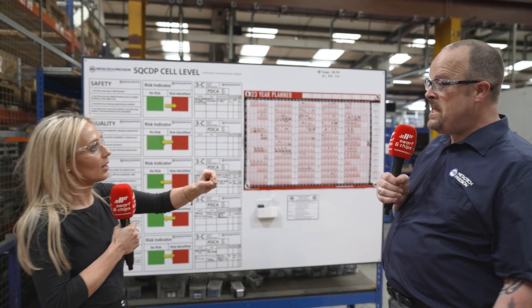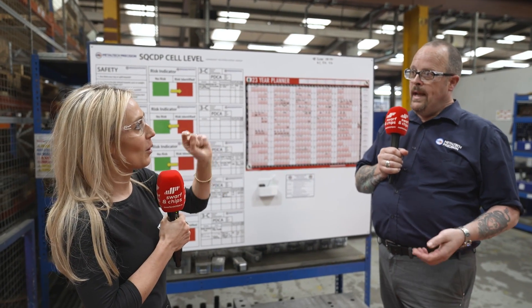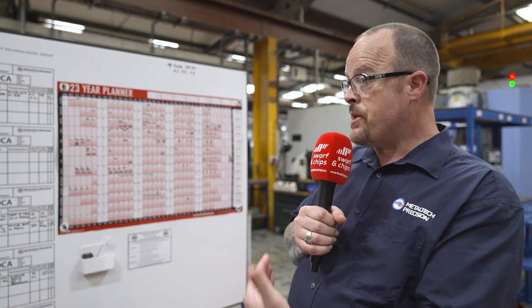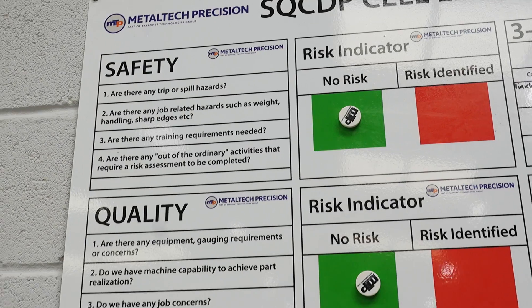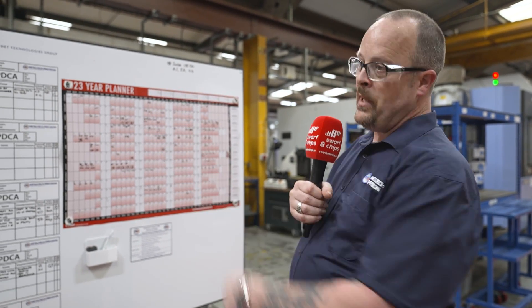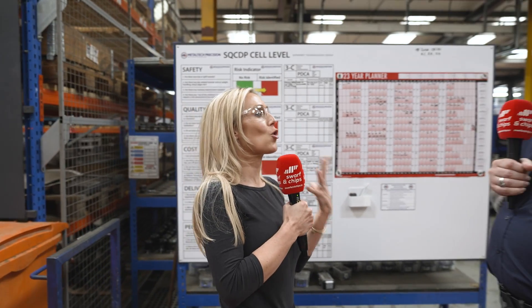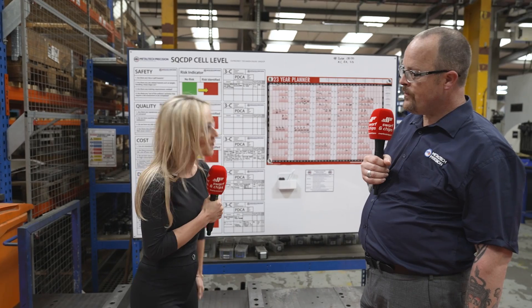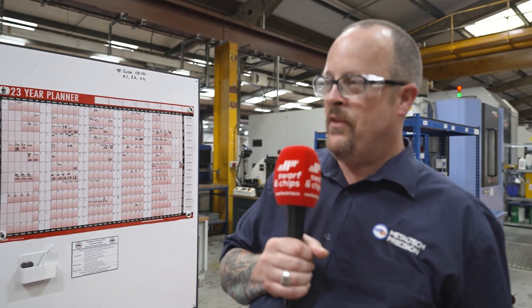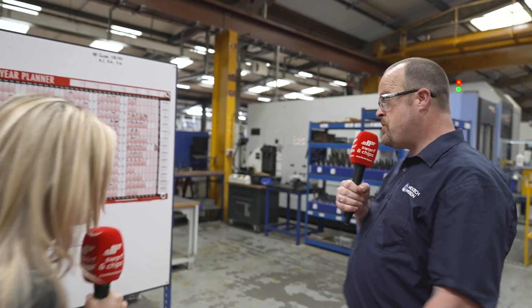SCUDIP stands for Safety, Quality, Cost, Delivery and People. It's a measurement of different areas that are important and intrinsic to the business — areas that are quite often overlooked. Typically SCUDIP is measured at company level, but what we've elected to do is break that down to cell level, so every person in the cell has a daily meeting to identify and highlight any issues or concerns addressed through a PDCA system.